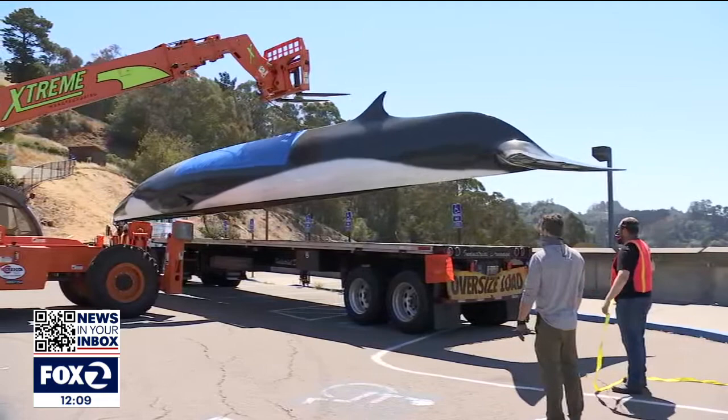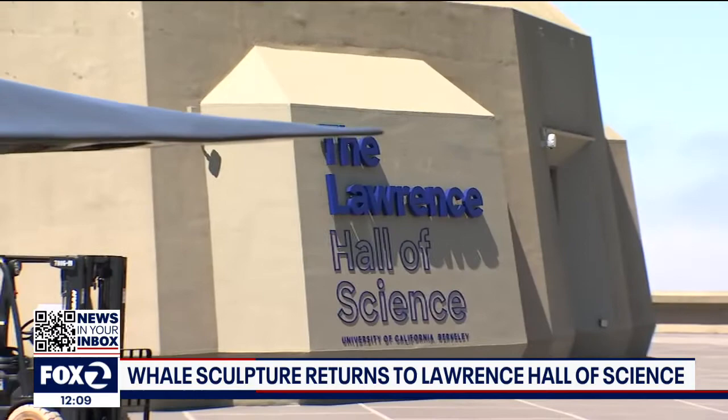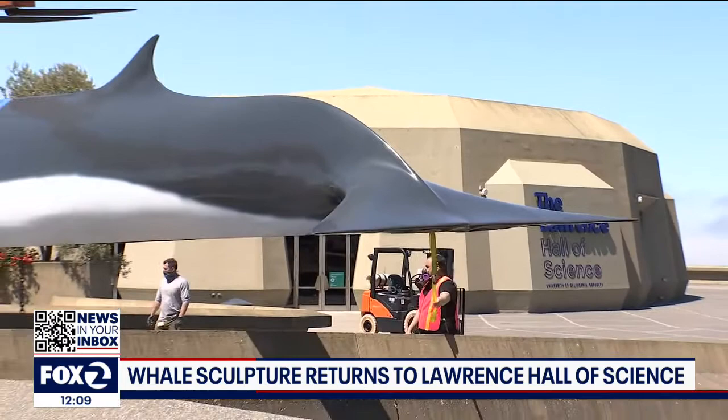For more than four decades, generations of kids have climbed on, jumped off of, and played on this life-size whale sculpture. Kids from all over the area come for field trips or with their families, and Fina is the first thing they see when they come onto the plaza. We like to say that science learning starts before you even enter the building, and Fina is a big part of that.